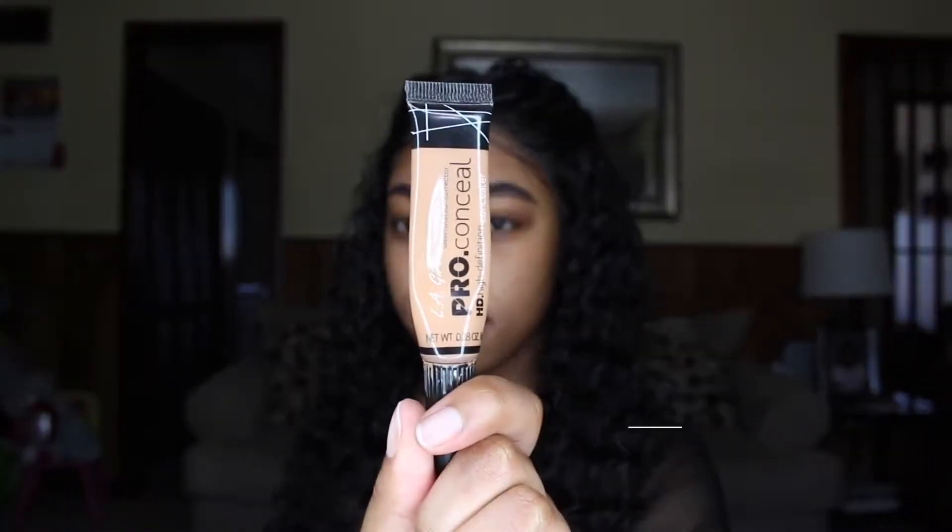I'm using the Benefit Ka Brow Gel in color number 5 and I'm going to start filling in my eyebrows. Also if you want to see a full description on how I actually do my brows, I will leave the link down below. I have an actual tutorial on how I do my eyebrows specifically as well as my eyelashes.